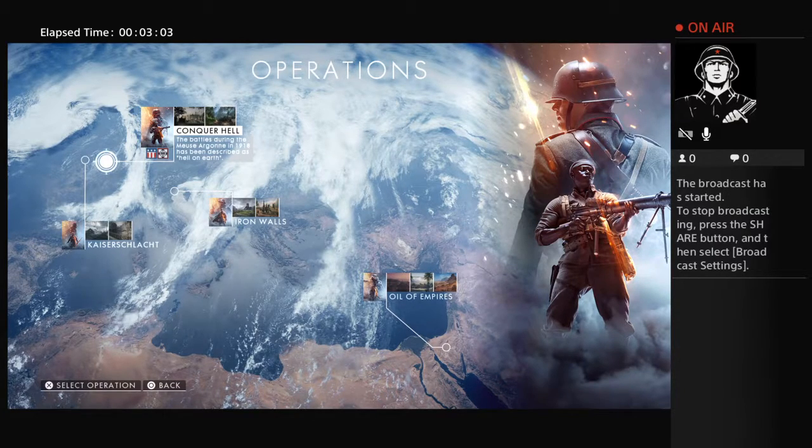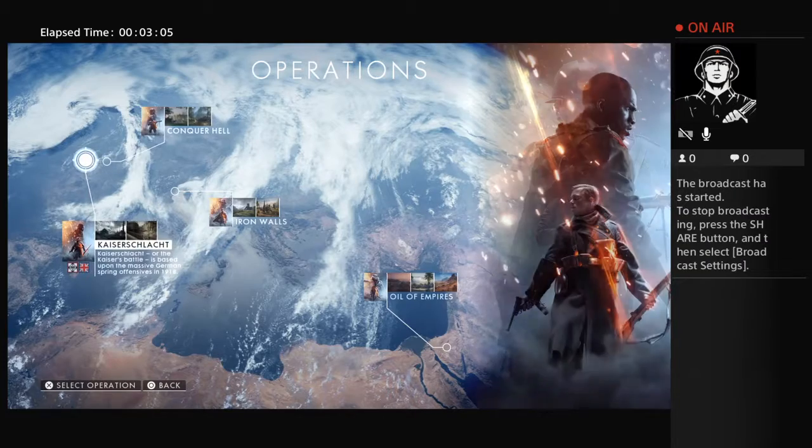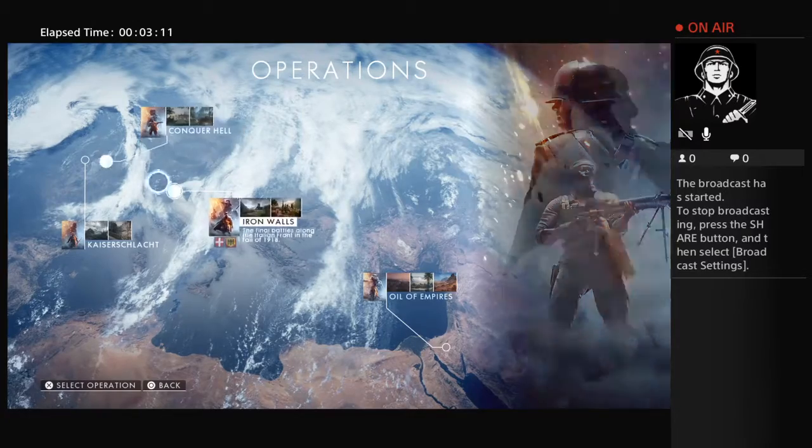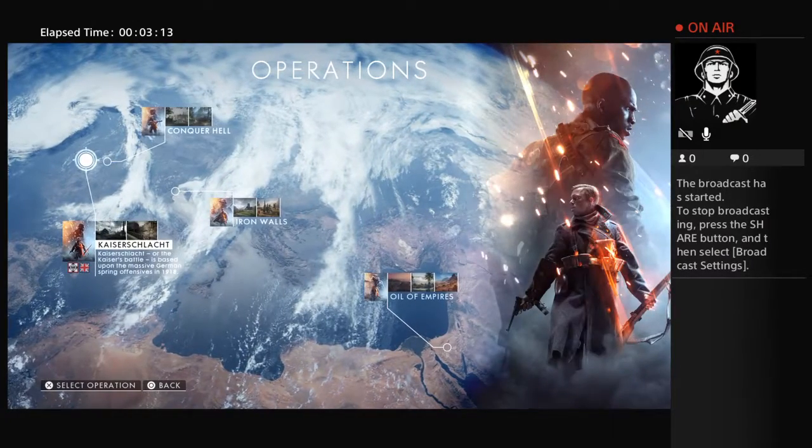On Battlefield, the nice thing I like about it is it's pretty much like real history. It's not just some fake, crazy, off-the-wall Call of Duty running around — spacey, kind of like the Star Wars effect with the guns where you can climb walls. I'm really not a big fan of Call of Duty. I used to be back when it came around. World at War was my favorite — I like World War II. I'm a huge history guy.